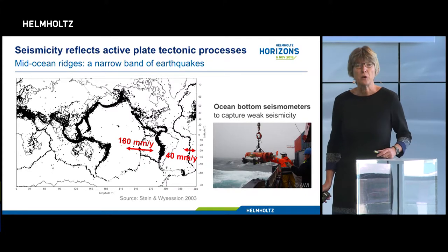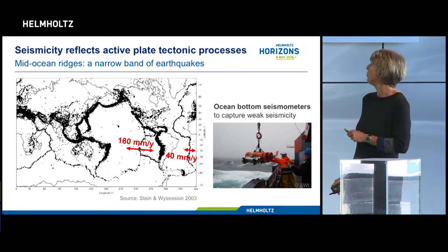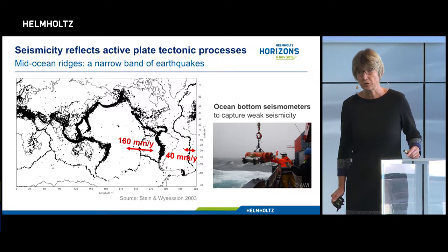The relative motion of plates causes earthquakes that nicely outline the plate boundaries, and the analysis of these earthquakes has greatly helped us to understand plate tectonics.